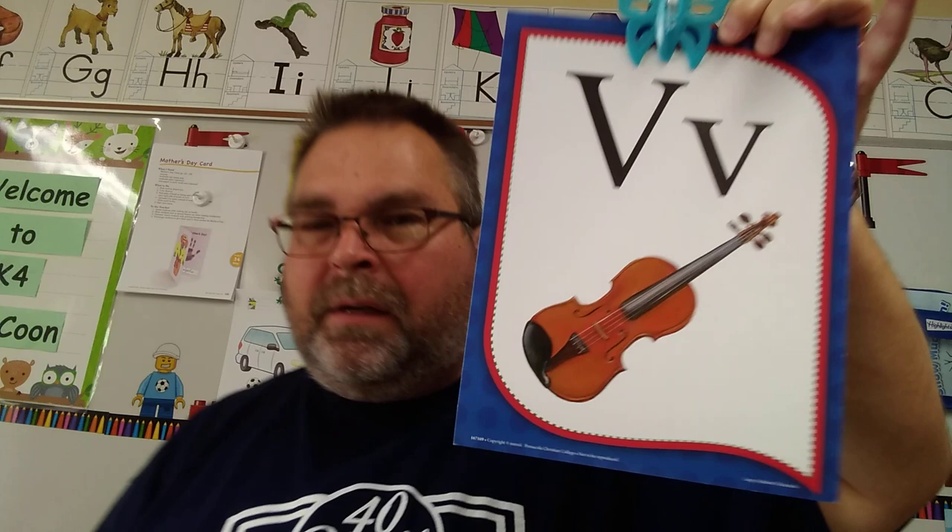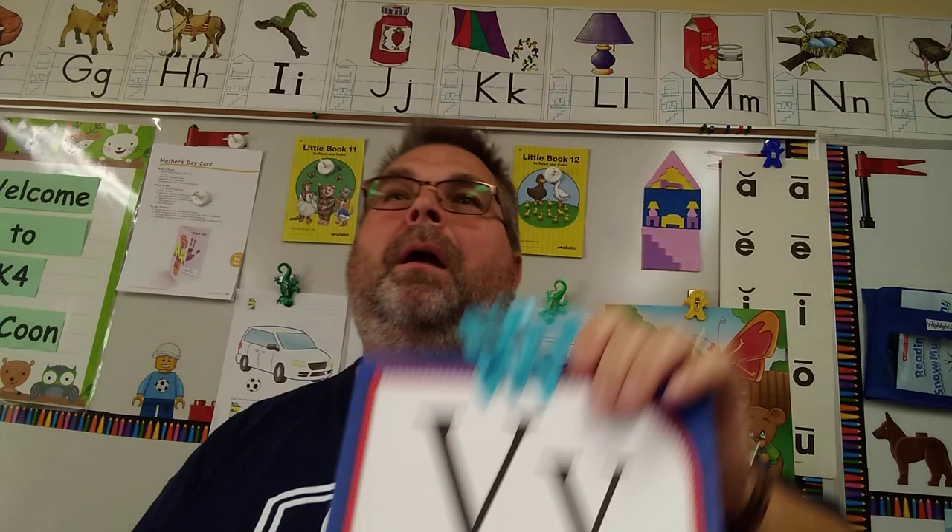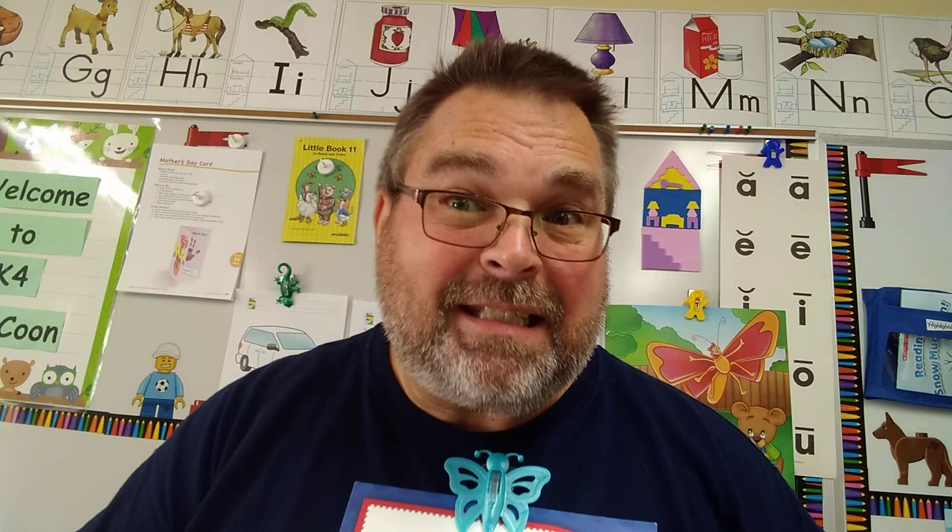Okay, first off, we have letter V. We did V a while ago, last week I think, but we're doing it again. V says V as in violin. There's a color — it's like purple, but it's called violet. V — violet. There's also a vase — V vase. That's where plants go into; it holds your plants in water.